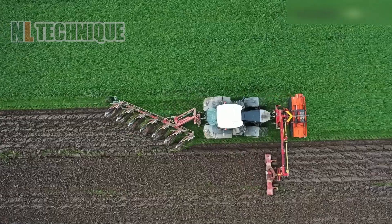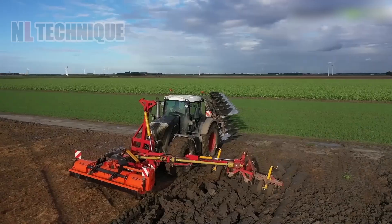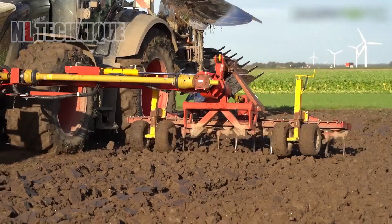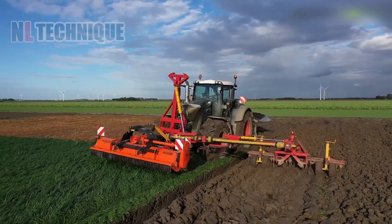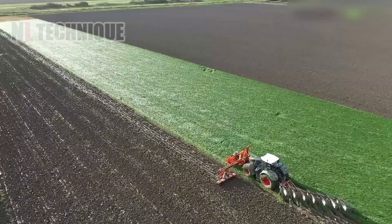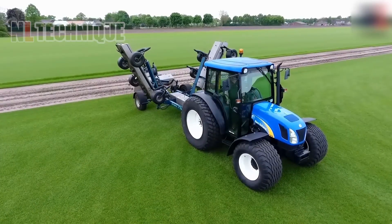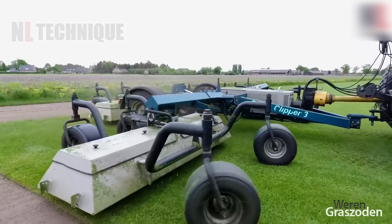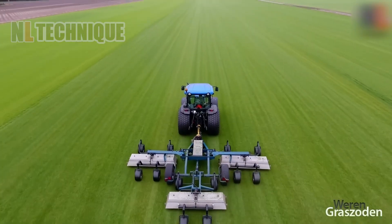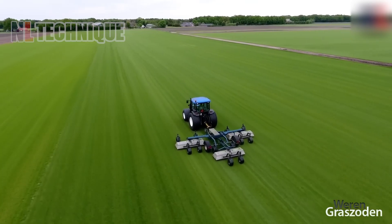The Fendt 939 Vario likely operates with its powerful engine and advanced transmission, handling various attachments for mowing, plowing, and leveling. Mowing involves a cutting deck with hydraulic adjustments, plowing uses a plow implement, and leveling may use adjustable blades. The Green Clipper 3 mower operates with powered blades that swiftly cut grass to the desired height, and may also offer adjustable cutting heights and a collection bag for clippings.